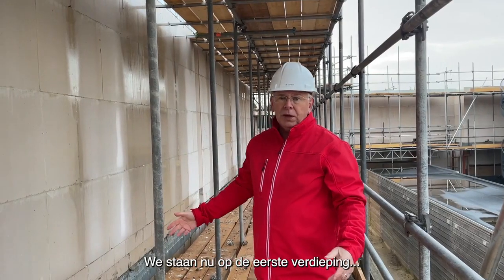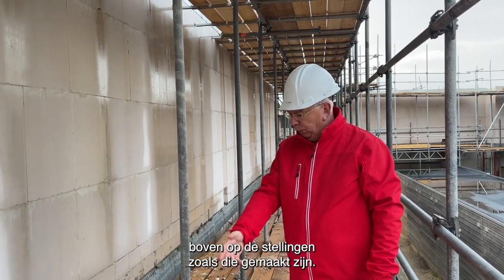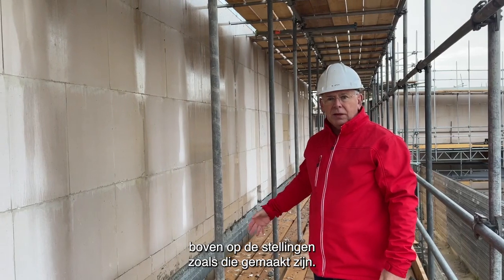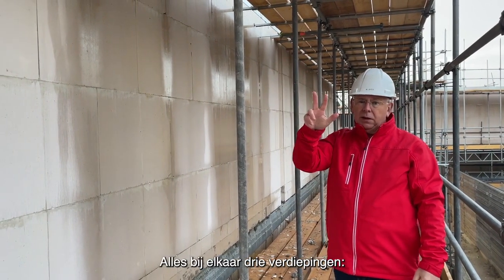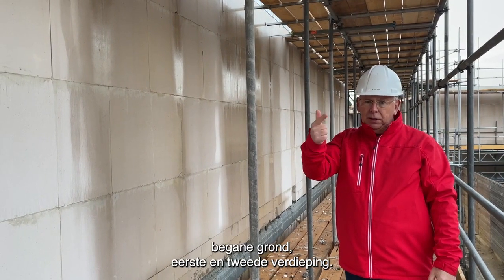We staan nu op de eerste verdieping. Bovenop is nog een verdieping. Alles bij elkaar drie verdiepingen: begane grond, eerste en tweede.